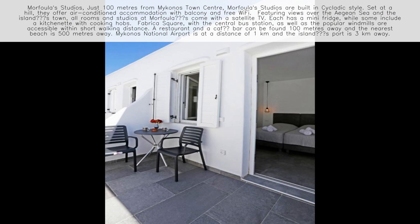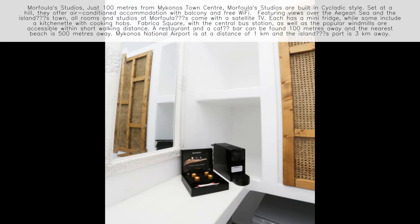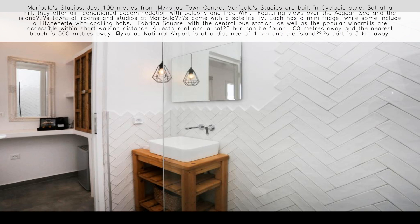All rooms and studios of Morfowler's come with a satellite TV. Each has a mini-fridge, while some include a kitchenette with cooking hobs.